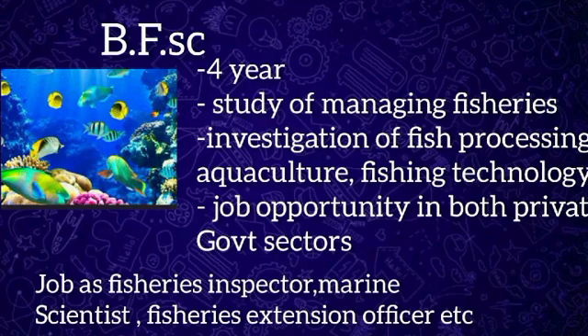Job opportunities in fisheries include hatchery manager, farm manager, fisheries inspector, aquaculturist, marine biologist, fish breeder, fisheries extension officer, field mill manager, and export manager. Some of the top recruiting companies include the Export Inspection Agency, Marine Products Export Development Authority, and Coastal Aquaculture Authority of India.